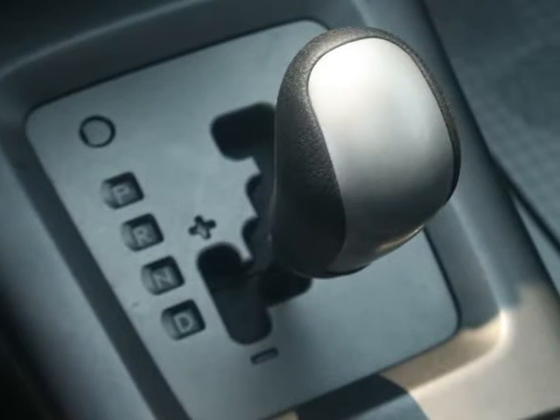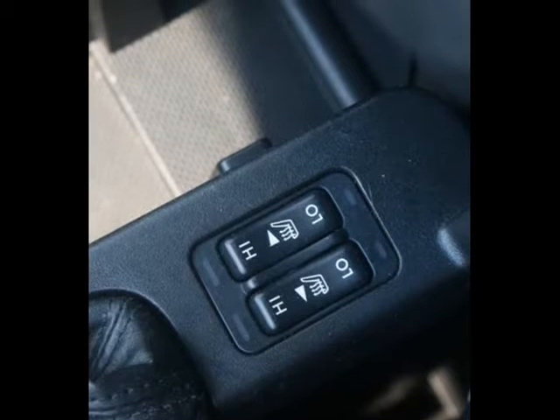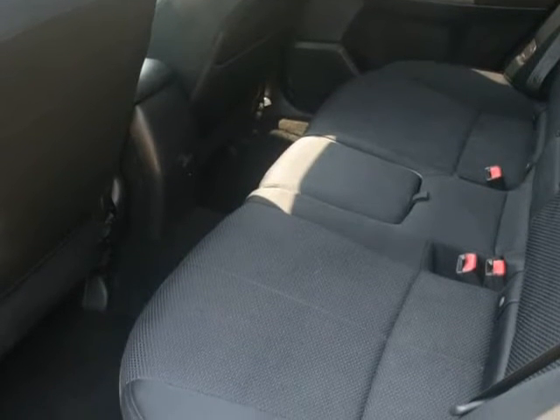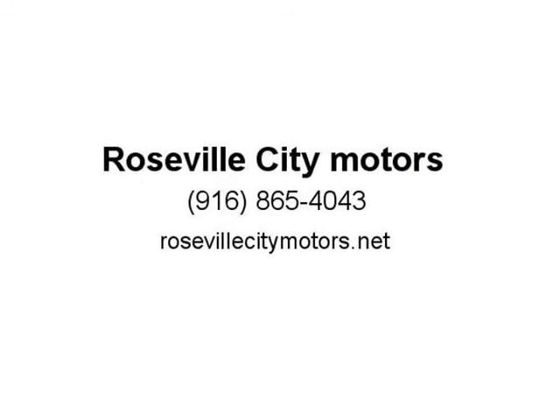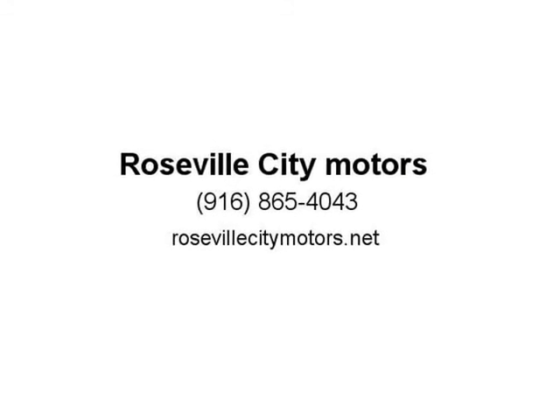If you're looking for a reliable midsize SUV, this 2013 Subaru Forester is for you. This vehicle combines the best of both worlds with its rugged off-roading capabilities, comfortable interior, and abundance of cargo space.